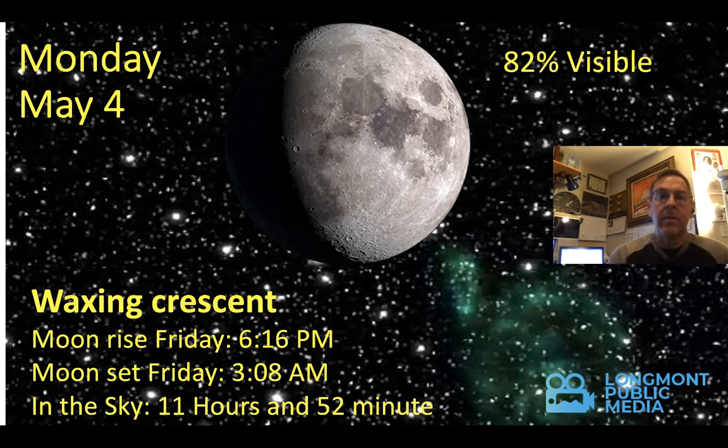Monday, May the 4th — May the 4th be with you, I've got to do that. We have a moon between first quarter and full, so quite well illuminated, coming up at 6:16 PM, so it'll be up before sunset.